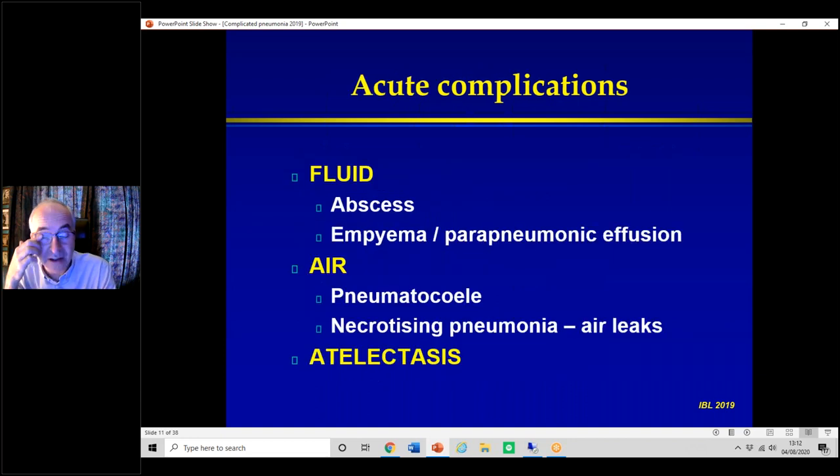Acute complications can be divided into fluid, air, or collapse/atelectasis. Fluid can be abscesses or empyemas — a useful mnemonic is 'stroke per.' Air may present as a pneumatocele or more severe necrotizing pneumonia due to air leaks. Or there may be collapse of a lobe.